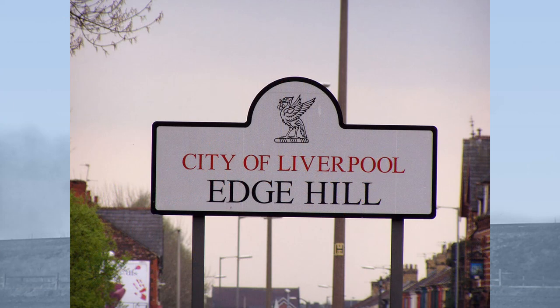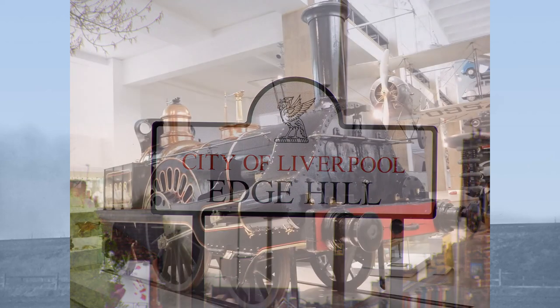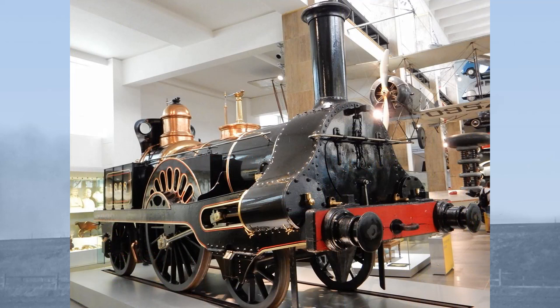Boudicombe had been employed by the Grand Junction Railway in Britain under Joseph Locke at their locomotive works at Edge Hill in Liverpool, to find a way of preventing breaking crank axles. The design for what would later be erroneously termed the Crewe type or Allen type — and what should be correctly termed the Boudicombe type as it was in France — took place contemporaneously, initially at Edge Hill, between 1839 and 1841.